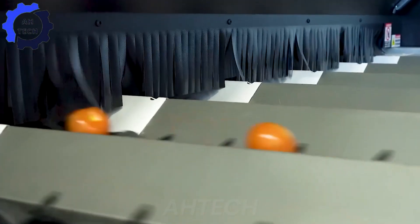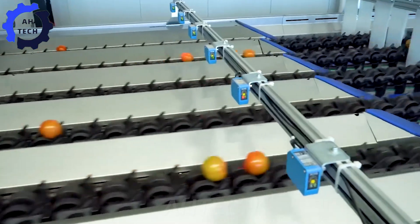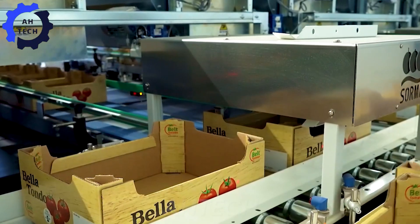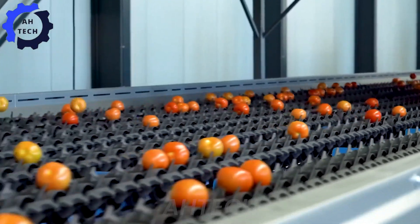Linea di lavorazione complete — this groundbreaking machine from Italy redefines tomato processing with its advanced capabilities. Efficiently handling thousands of tomatoes per hour, the machine washes, sorts, and packs with unparalleled precision.